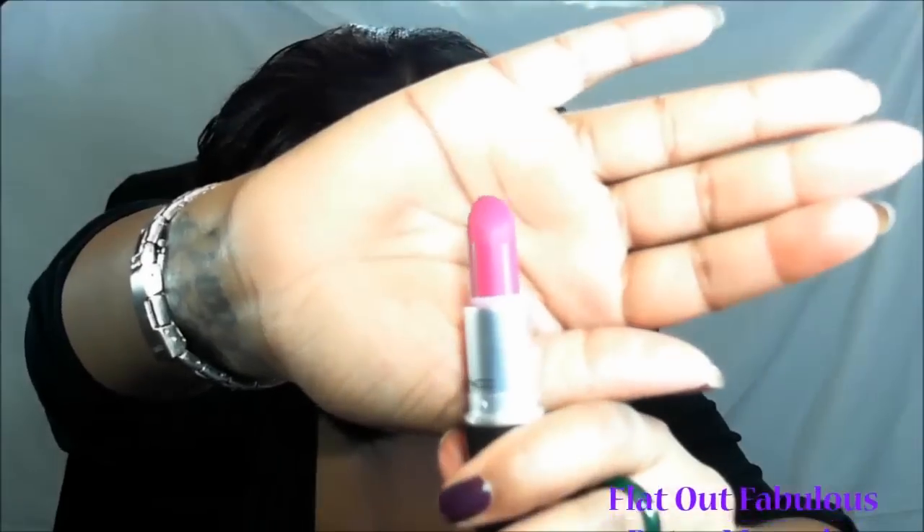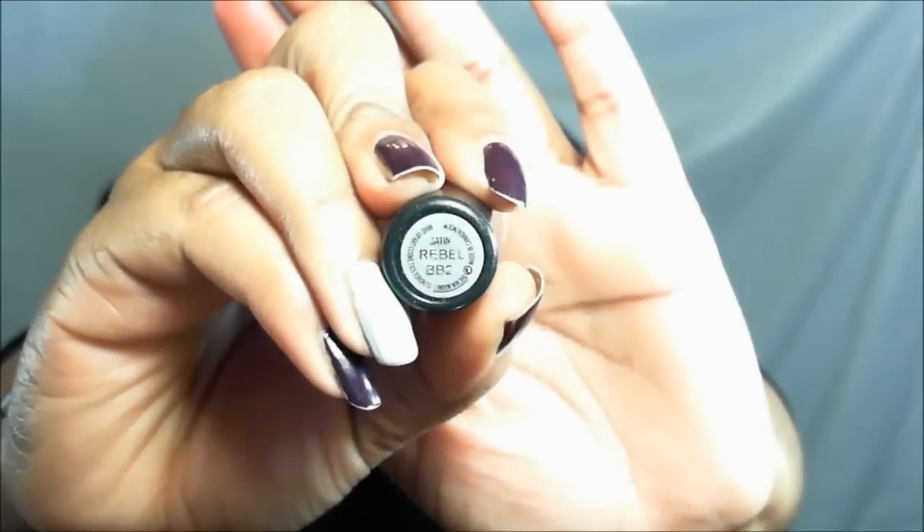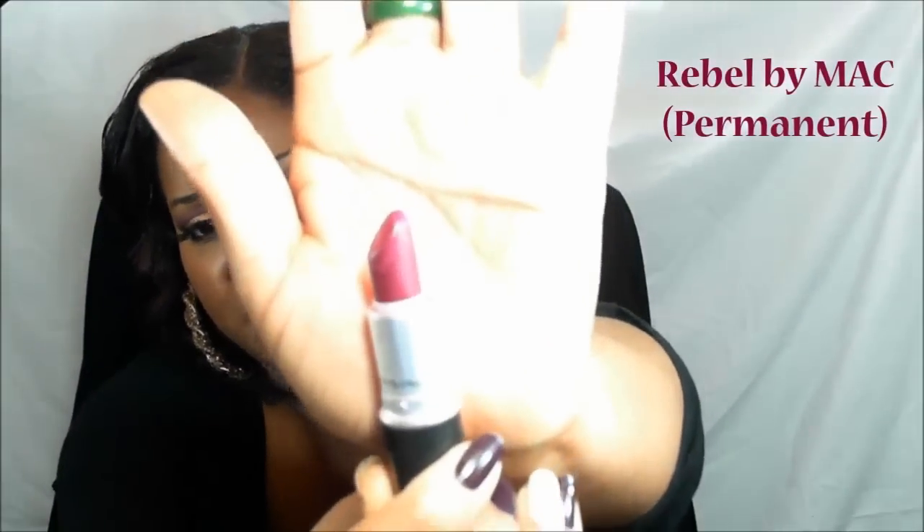The next one I have is called Flat Out Fabulous and this is part of their Retro Matte collection — I believe this is permanent. It looks pink but it's really a fuchsia color. A lot of people will probably consider this a fall color or one of those dark vampy colors, but to me I love it. You see how pretty that color is.